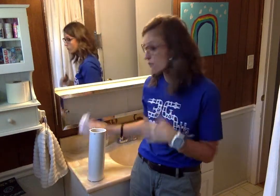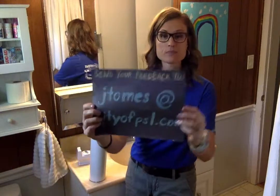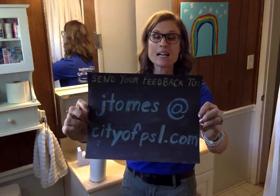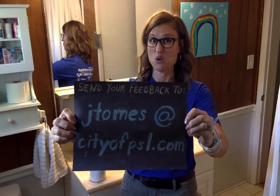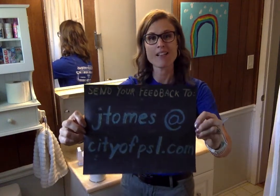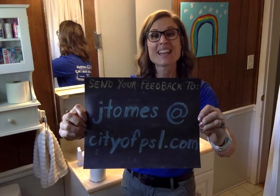If you have any ideas for a future Little Lesson or any questions about this one, go ahead and send me an email at jtomes@cityofpsl.com. I'd love to hear any stories you have — maybe you've experienced clogs or an overflow. Send me an email at jtomes@cityofpsl.com. Thanks for tuning in and we'll see you on the next Little Lesson. Bye!